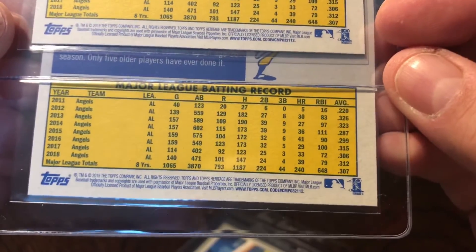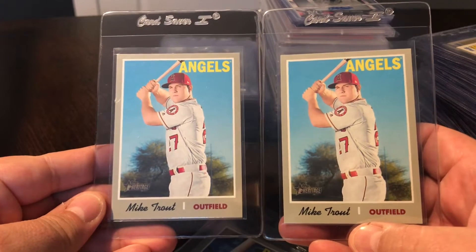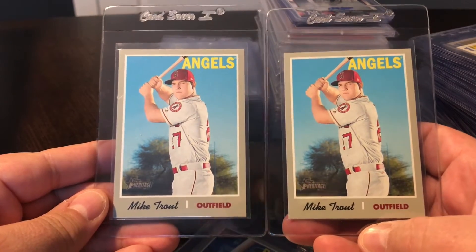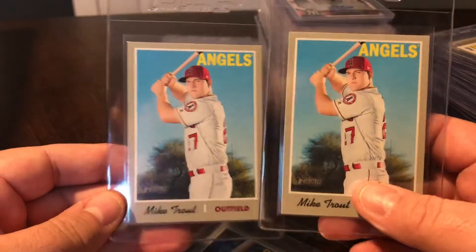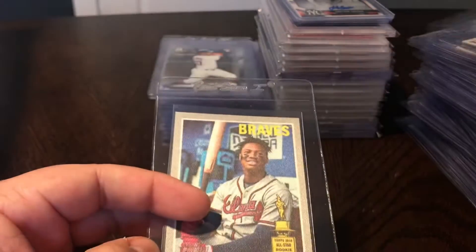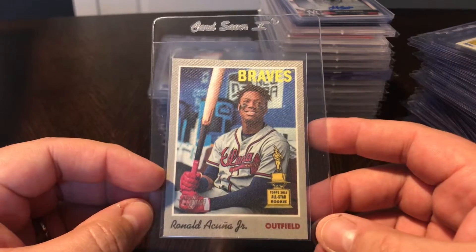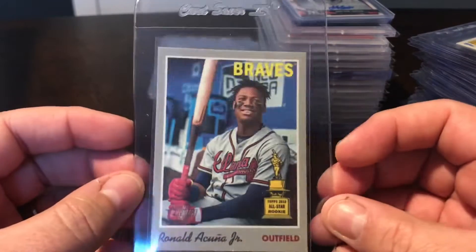Picked up a couple of Mike Trout Heritage cards - just the base, but it is a short print because it's over number 400, both ending in that 112 code at the bottom. These cards are selling for huge amounts - pretty cheap to pick up, like seven or eight bucks, but if they grade as a 10 they're going for 50 to 60 bucks. I also picked up a base Acuna - considered a short print because it is over number 500. And this is the Acuna cloth sticker - I believe these are only in retail packs. It's a cloth sticker with no real backing.